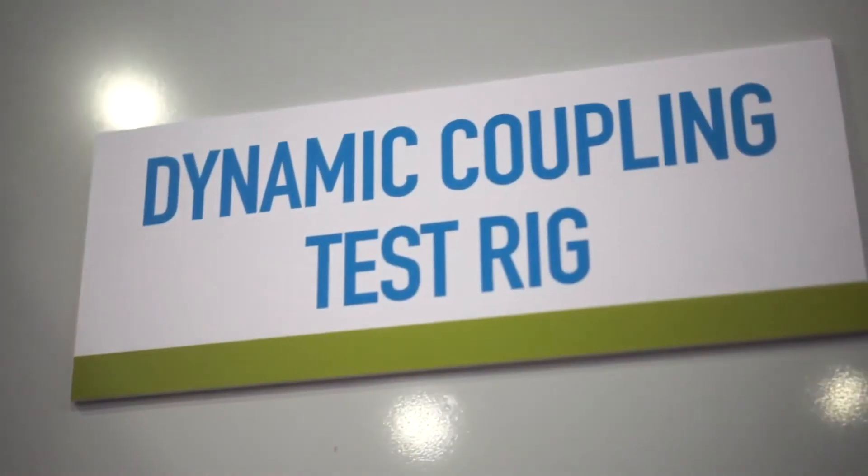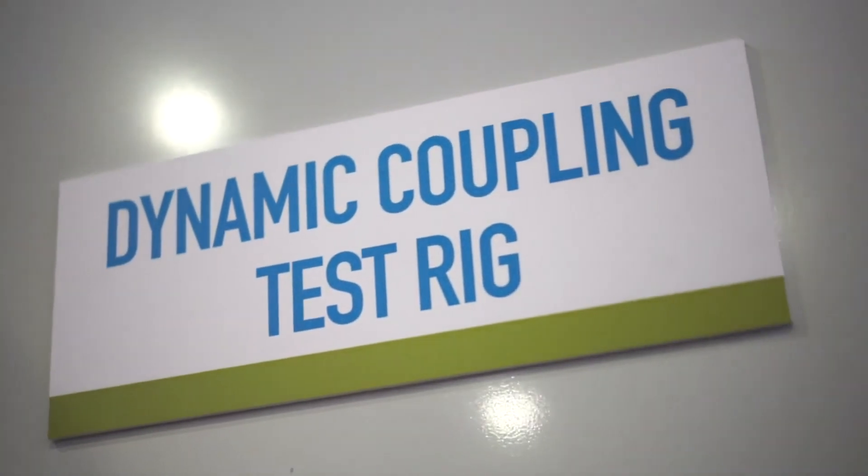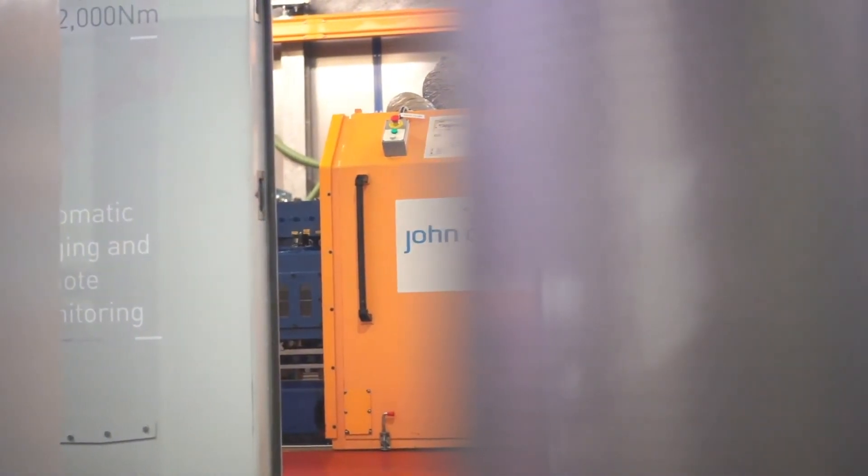We also have a state-of-the-art unique test rig that can test our designs to the most stringent conditions in both torque, speed and misalignment. This allows us to proactively analyse and validate coupling designs, and thus build a more robust design that improves your equipment performance.